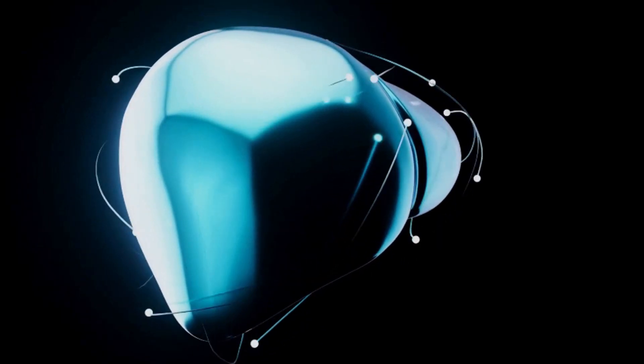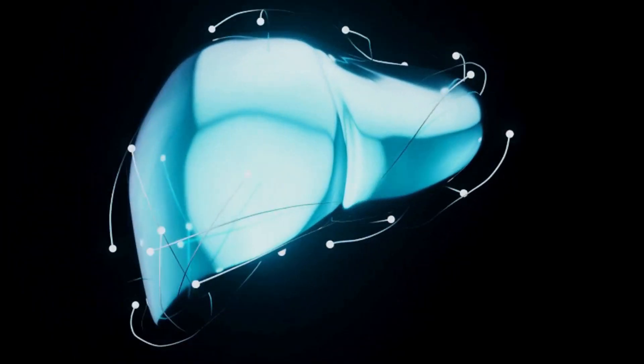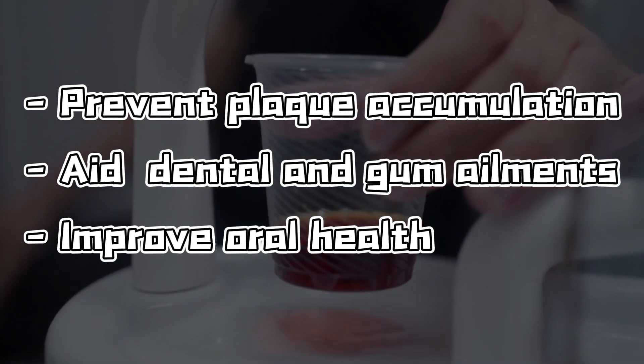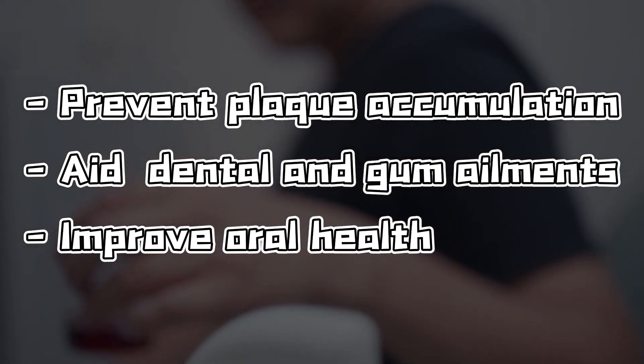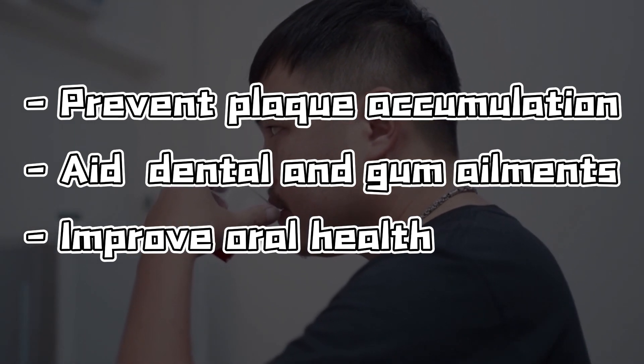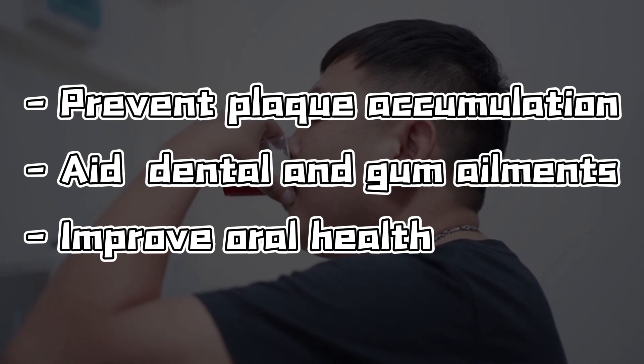Studies suggest pomegranate peel might benefit liver cancer and safeguard the liver due to its high antioxidant levels. Additionally, owing to its robust antibacterial properties, pomegranate peel, when used in mouthwash, has been proven to prevent plaque accumulation, aiding in the treatment of various dental and gum ailments, promoting improved oral health.